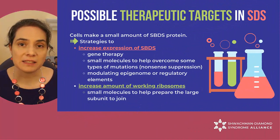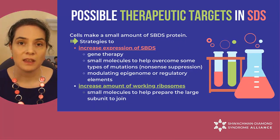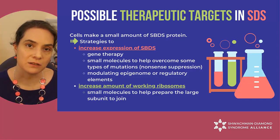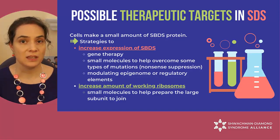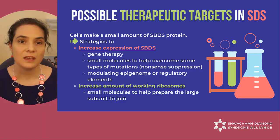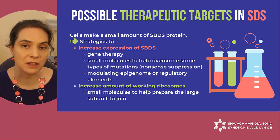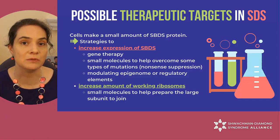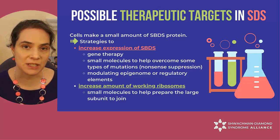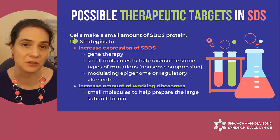You may have noticed that I said 'not enough' SBDS protein. This means that SDS patients can still make a little bit, resulting in a little bit of functional ribosomes. Because without any, they would not be viable. This feature of SDS offers several additional targets for therapy development, in addition to the new frontier of gene therapy. Because one of the most common SBDS mutations is leaky — that is, it can produce some functional protein.